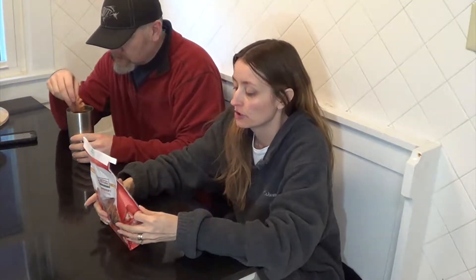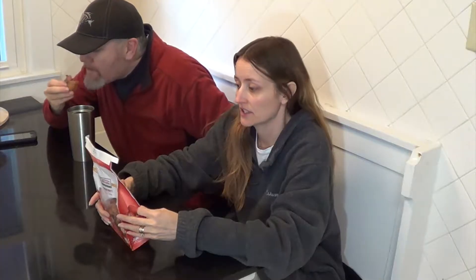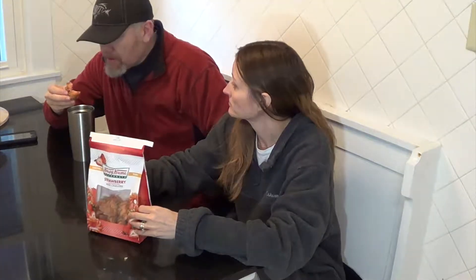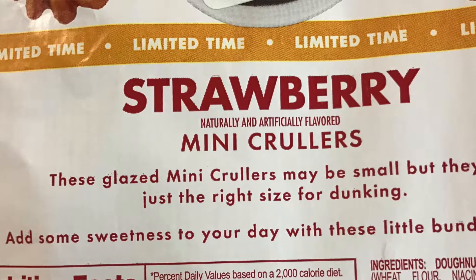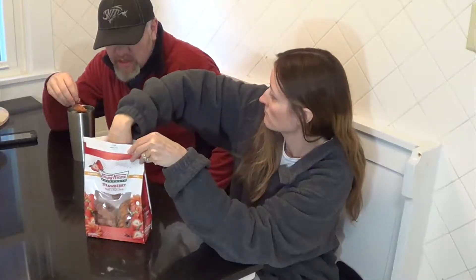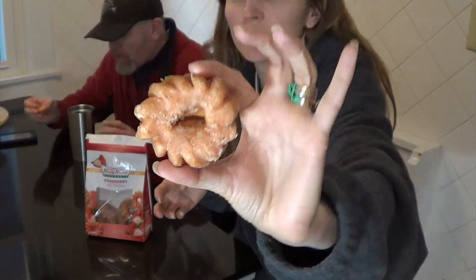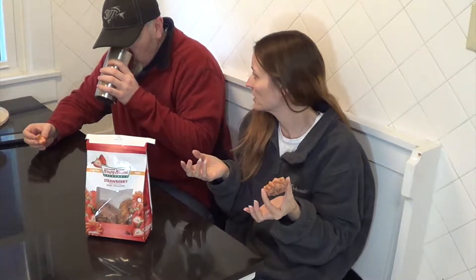For two donuts they are 210 calories — 105 calories per mini cruller. Pretty good. These glazed mini crullers may be small but they're just the right size. Add some sweetness to your day with these little bundles of joy. Oh, so cute. I just wonder — would you say 105 calories per donut? Yeah, that's what I said.